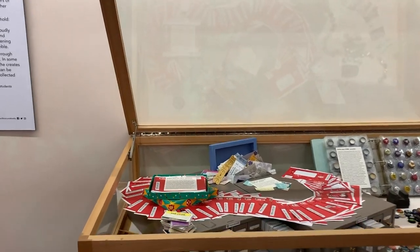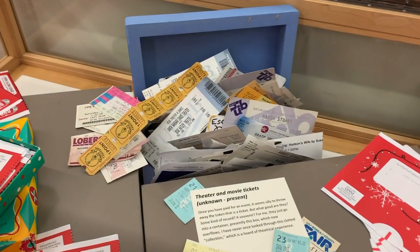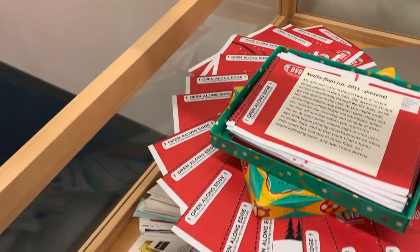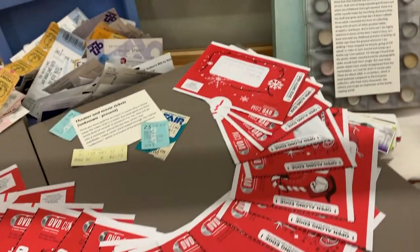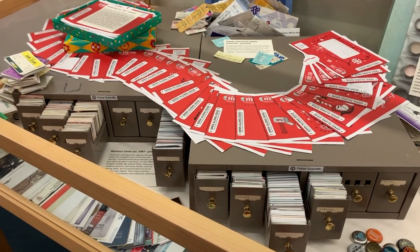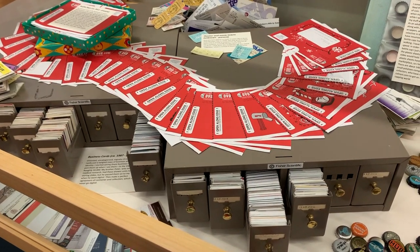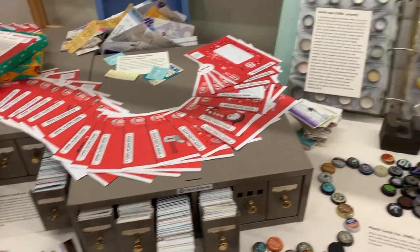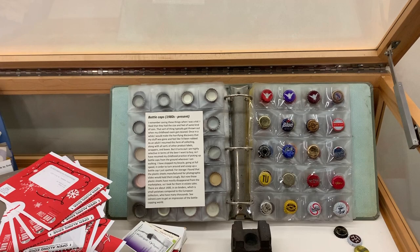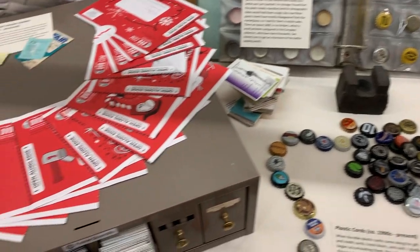This first cabinet contains collections which are more or less just accumulations of things, such as these theater and movie tickets which I've accumulated for decades now. Also Netflix flaps. These two cabinets contain my card collection — business cards, credit cards, hotel door cards, gift cards, and that sort of thing — something like ten thousand. My bottle cap collection includes beer bottles and all sorts of other kinds of bottles too. We've created a little bit of a river here to show the flow of bottle cap collecting.